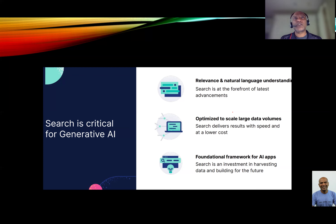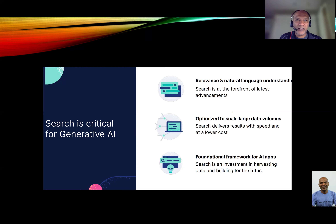Search becomes the foundational requirement for a lot of these AI applications — essentially you're trying to search for information overall. You can run Elastic on your own systems, on your own hardware, on cloud hardware, or on top of Kubernetes, which is a container-based solution.